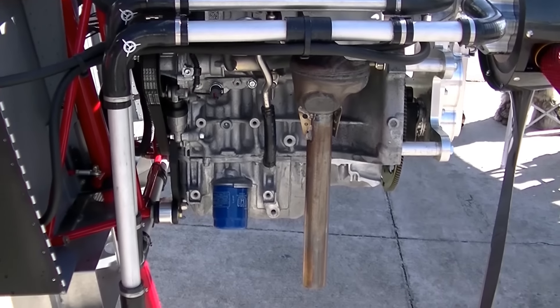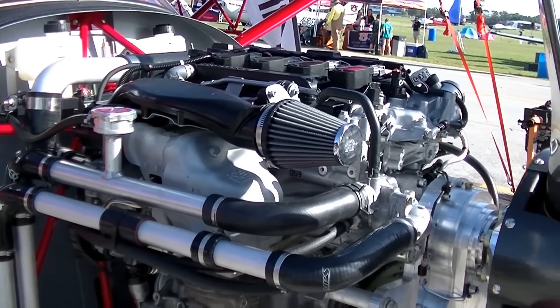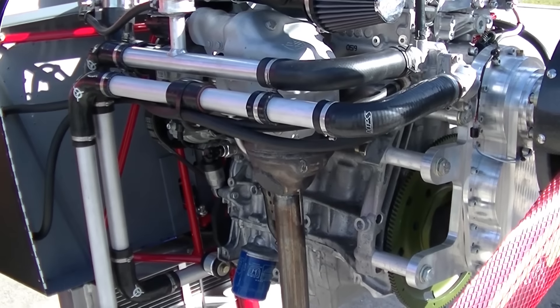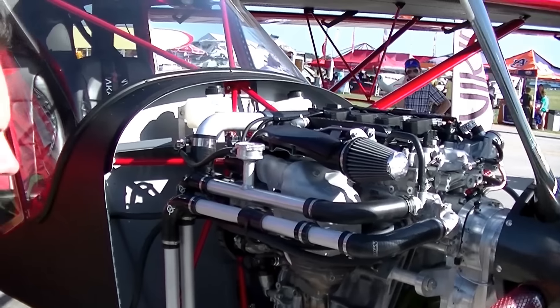That's the Zenith cowling — the one we were using on the IO-375 engine. You don't have to change the look if you want to go with an air-cooled or liquid-cooled engine; you can keep the same look. It works perfect — air in, air out. It's the same principle as with an air-cooled engine.